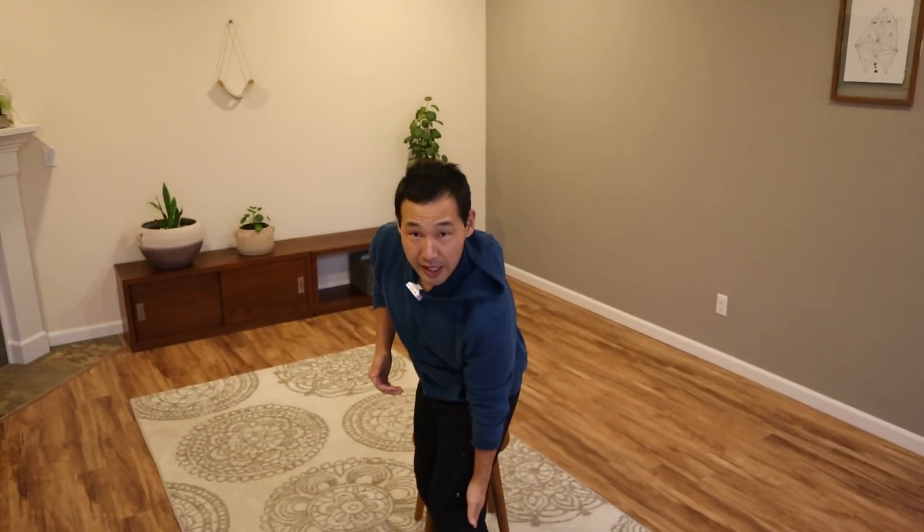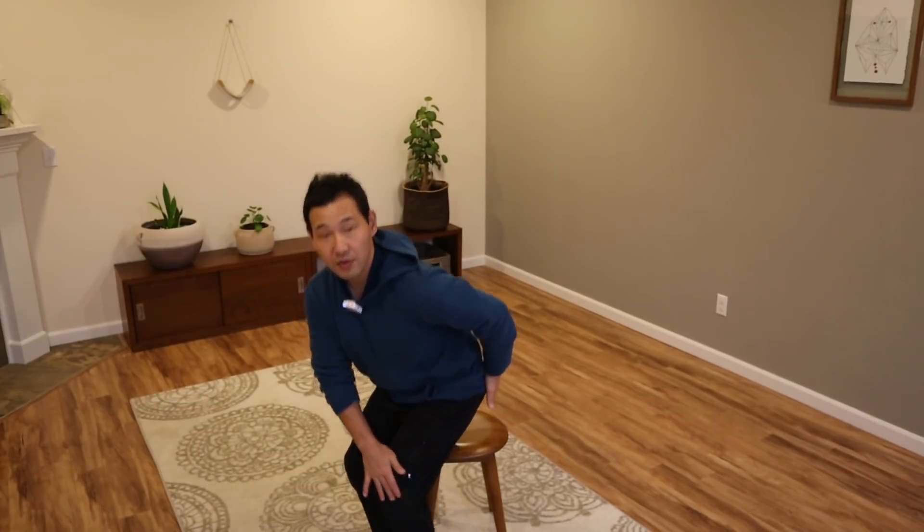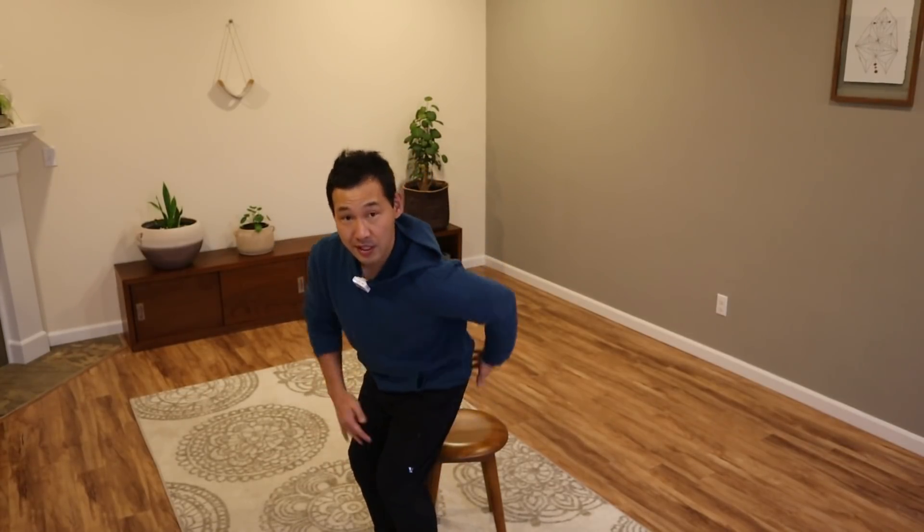So why do hamstring muscles get tight in the first place? I believe adapting to the chair and couch is the biggest influencing factor. Hamstring muscles run from your sit bone — your ischium — down and across the knee joint, attaching just below the knee. As you change from standing to sitting, that distance from your sit bones to just below the knees shortens. So the muscles are in shortened positions in sitting compared to standing.